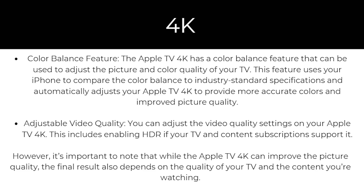There's also adjustable video quality. You can adjust the video quality settings on your Apple TV, including enabling HDR if your TV and content subscriptions support it. However, it's important to note that while the Apple TV 4K can improve picture quality, the final result also depends on the quality of your TV and the content you're watching.